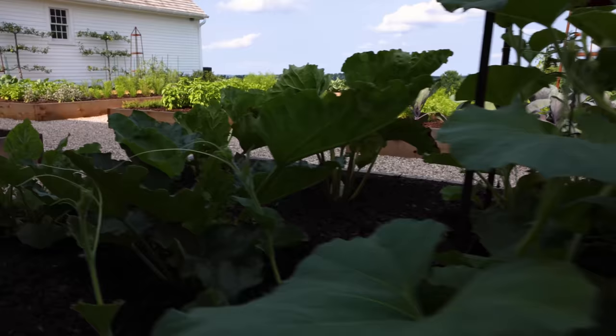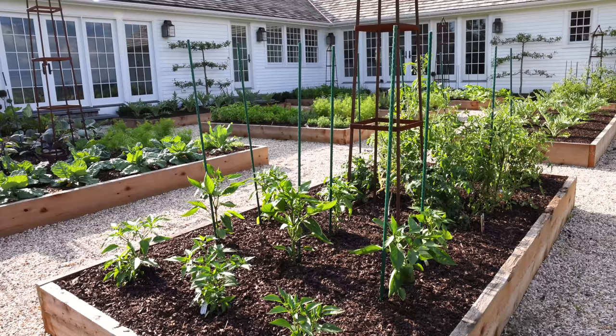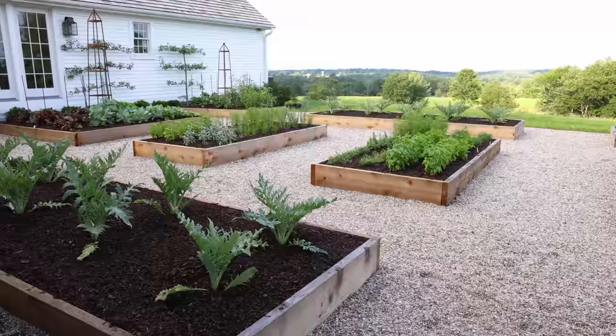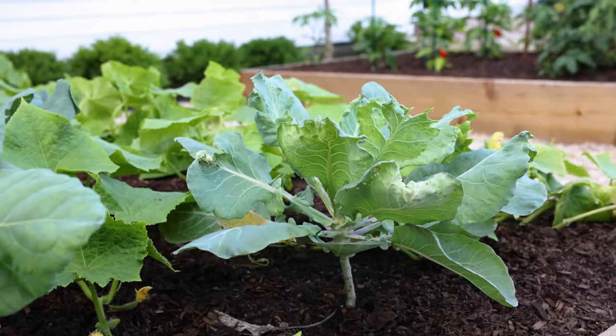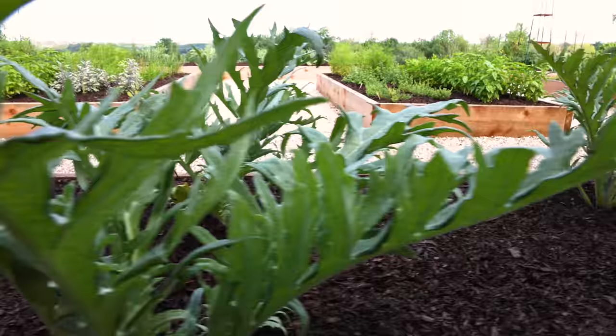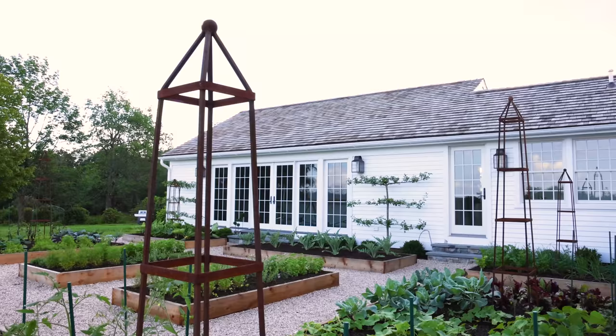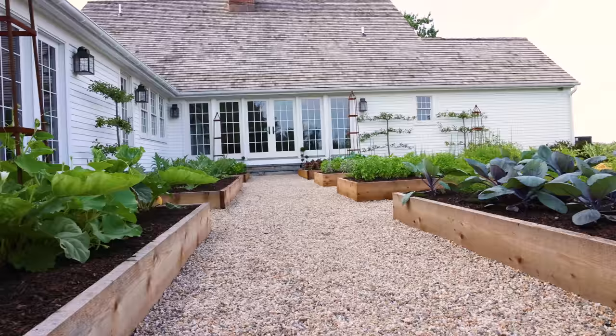I'm so excited for you guys to see this. Since before I moved to Connecticut, I've always dreamed about having my own kitchen garden where I can grow my vegetables, have all the varieties that I love, and just come outside and pick fresh herbs, fresh produce, and use them in all of my recipes. Our kitchen garden is right off of the kitchen, and it consists of raised beds with a gravel path.